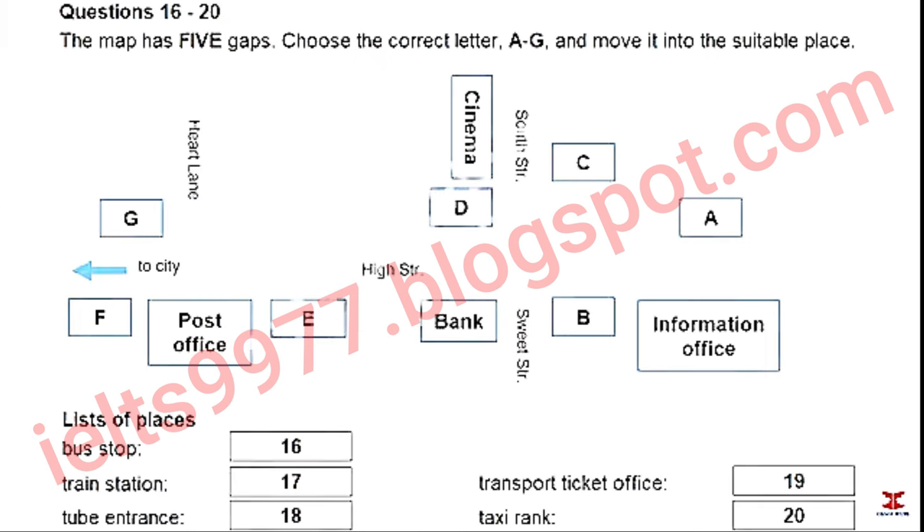You now have 30 seconds to read questions 16 to 20.